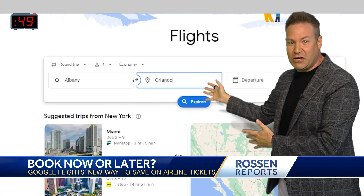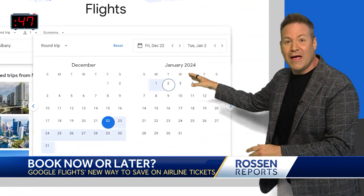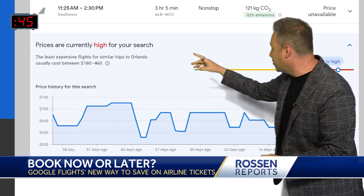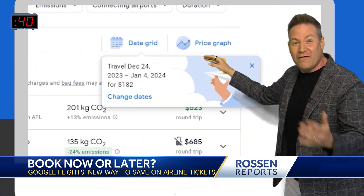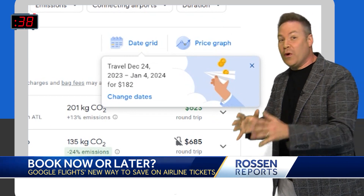After you've typed in the destination and the dates you're traveling, right at the top here, it's going to tell you if the prices are high, low, or typical at the moment. And above that, it could even tell you when the cheapest times to book will be.